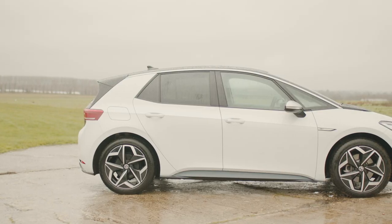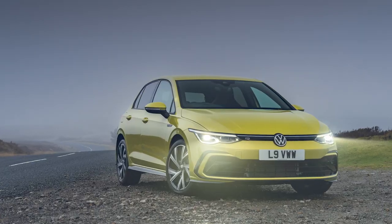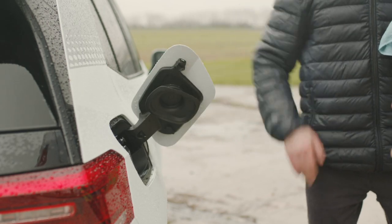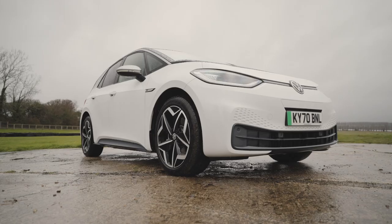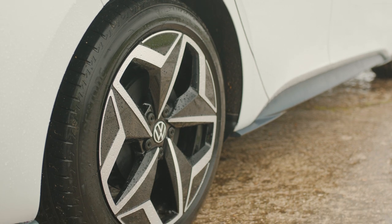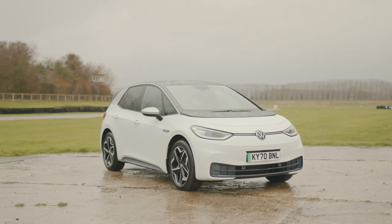This isn't the first electric car Volkswagen has made — there have been quite a few, most recently the E-Up and the E-Golf. But this is the first production VW that's been designed from the beginning to be an EV, like the Nissan Leaf or the Honda E. It's delivered to customers net carbon neutral because of changes VW has made to the production process and carbon offset schemes, and it comes out of a factory that has been producing cars for more than 100 years but now only produces EVs.